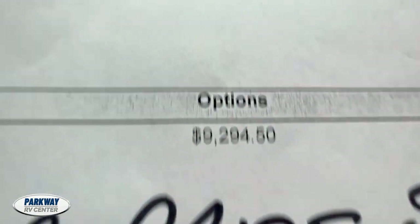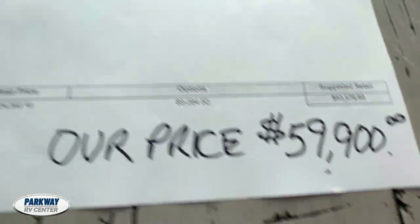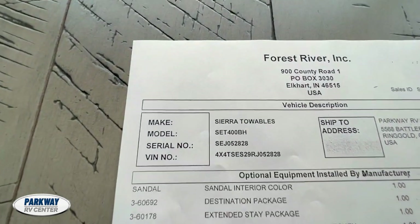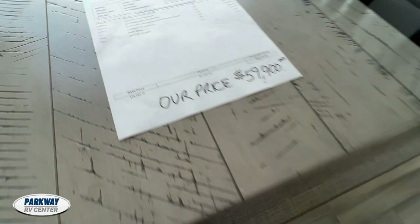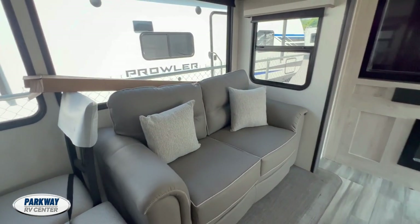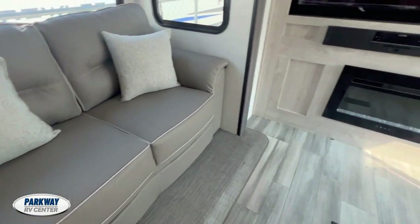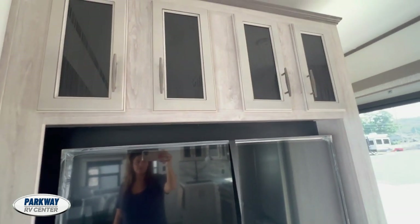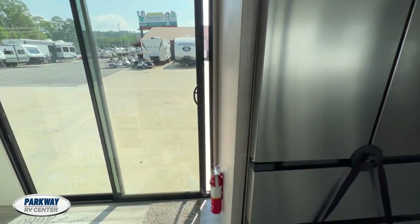That's the suggested retail price, and then there's our price. There's some of the information about it. I'm going to get y'all a good video on this one because I love these Sierras. I just walked outside and saw this one out here, so I wanted to do a video of it.